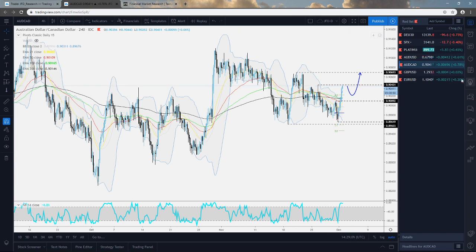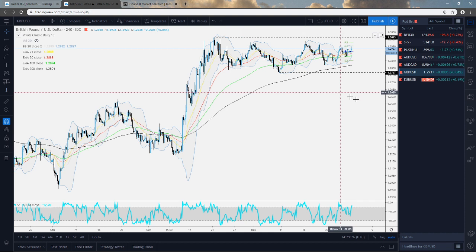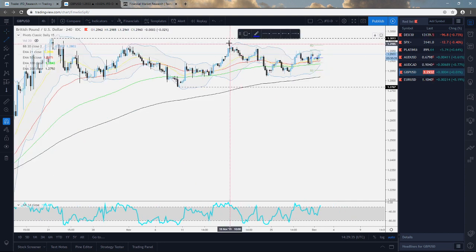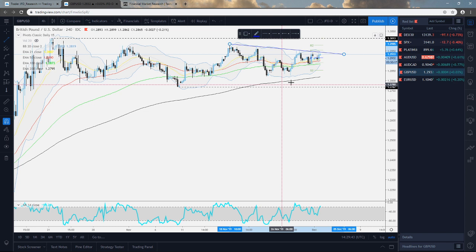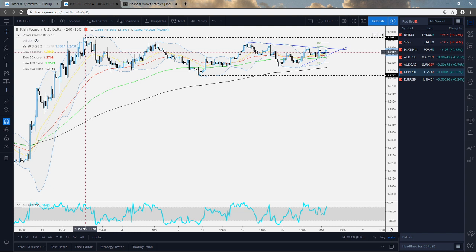GBP/USD continues to trade within the wider range, roughly between 1.3013 on the upside and 1.2767 on the downside. From a shorter-term perspective, the pair is also coiling up - it is stuck below a downside line and above a short-term tentative upside line. If we get a nice break through this downside line, we could see a nice push to the 1.3013 mark - the highest point of October. If it wants to travel higher, that's good news for buyers, but if not, we could see a reversal back down.